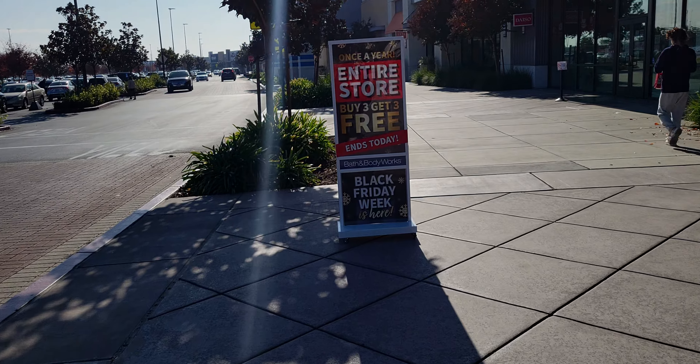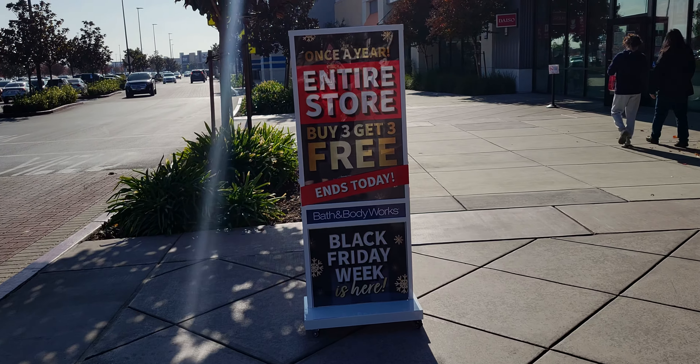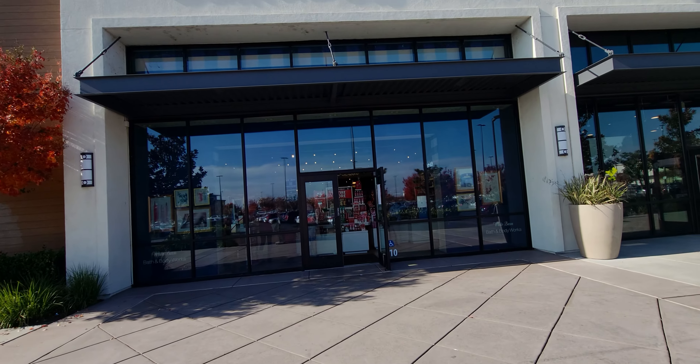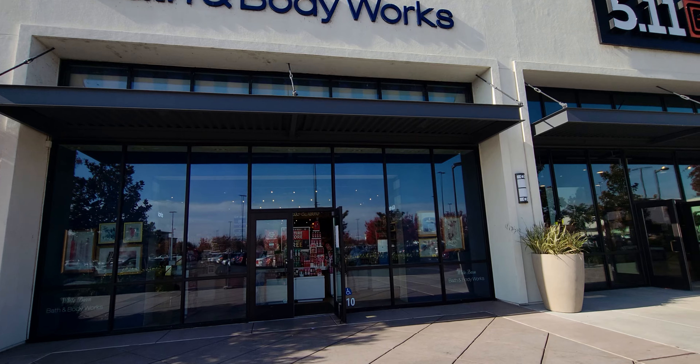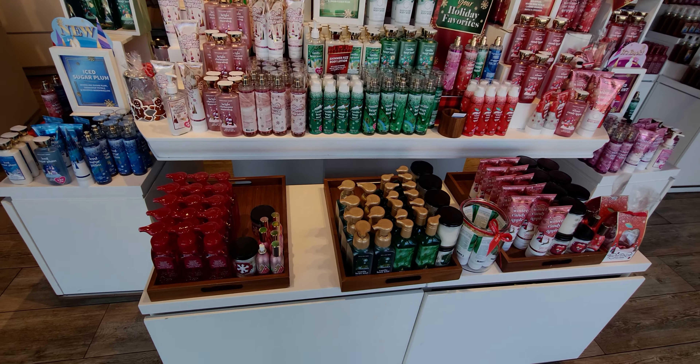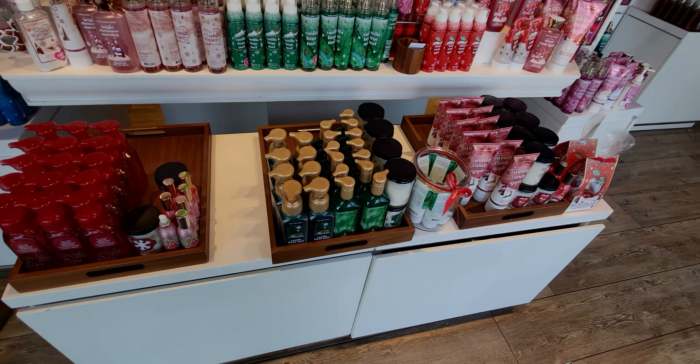Hi everybody, welcome back to my channel. Oh my goodness, today is so exciting — Black Friday! So I'm at the Delta Shores location in Sacramento, California. Today is the last day of the buy three, get three free sale. I want to go ahead and see what we have in store today. And you guys, it was so much fun to shop as usual.